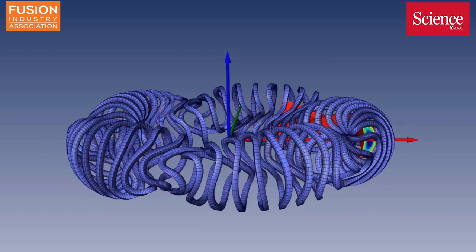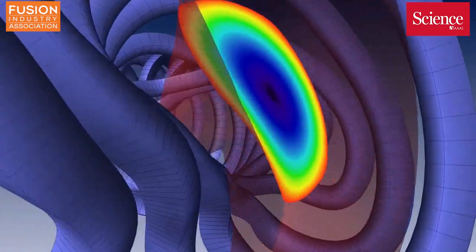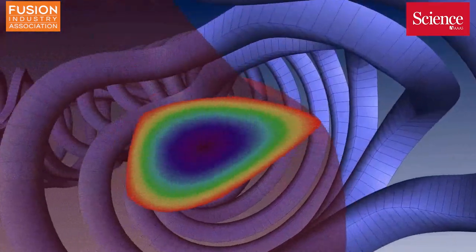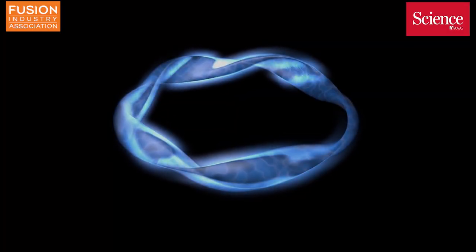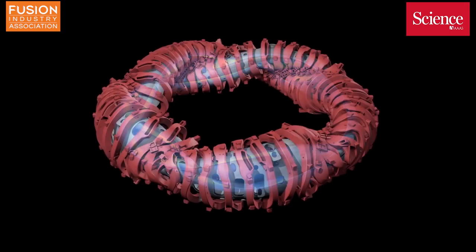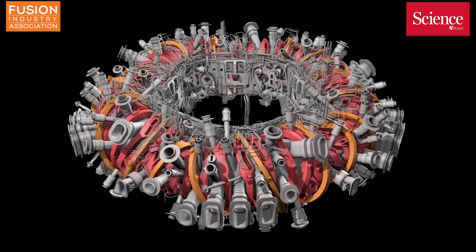As in a tokamak, the plasma inside a Stellarator creates waste heat that needs to be removed from the device without causing damage to the internal walls, in the same way that a car engine needs an exhaust. This is done in part of the device called the divertor. But it's not trivial to dump the heat even in materials with high thermal resistance.